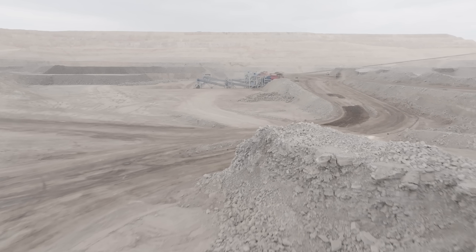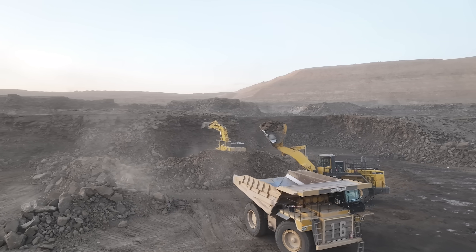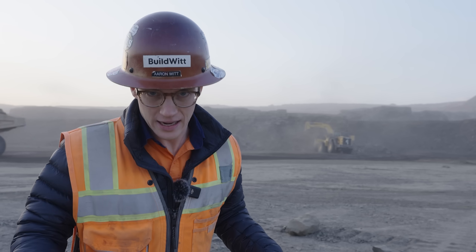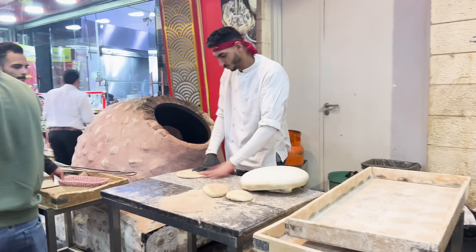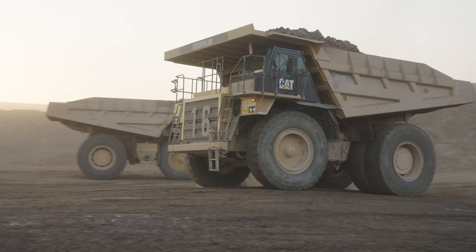Now let's head into the mine to see it up close. We did 24 hours of travel — flew to Amman, Jordan, had an amazing dinner last night downtown, and now today we are out here at this oil shale mine.